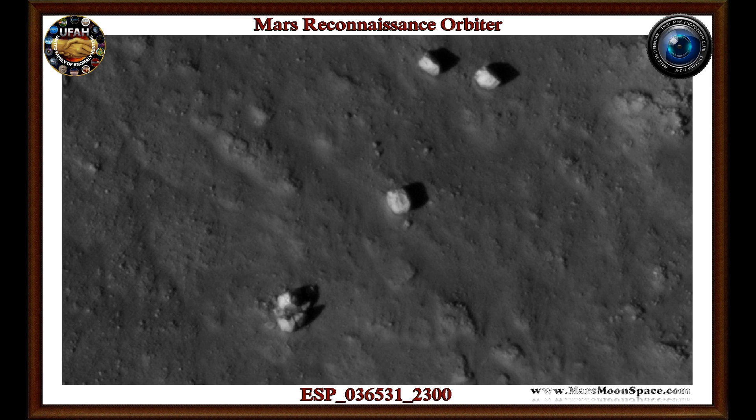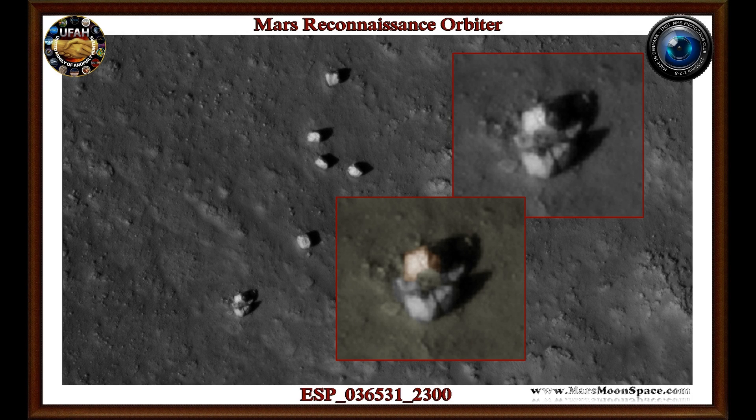Nothing can stop me. I have to show you this image you are looking at here, which shows what looks like a cube on the Martian surface. You are looking at four white or lighter objects, and the one on the bottom has what looks like a cube on top of it. You are probably asking: why is this so interesting? What are we exactly looking at? Is it a rover image? Is it a satellite image?